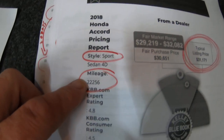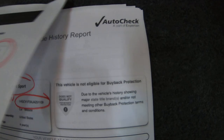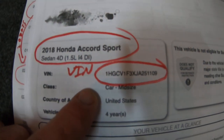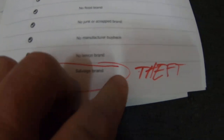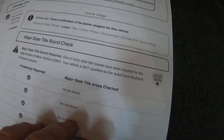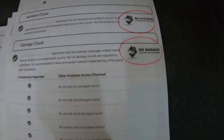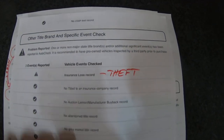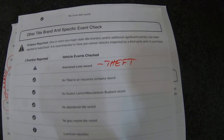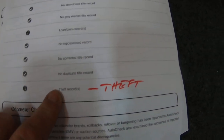Here is the Kelly Blue Book for the Sport Model at 22,000 miles — typical listing price will be $31,171. Here's the auto check. There's your VIN, 1.5 liter Sport. It says salvage brand — that's due to theft, which I'll show you. No accidents reported. No damage reported, because there is none. This car is front-line ready at any dealership in the world, condition-wise. Insurance loss means the victim was paid a total loss for the vehicle, which means they got a huge check. There's the theft record.